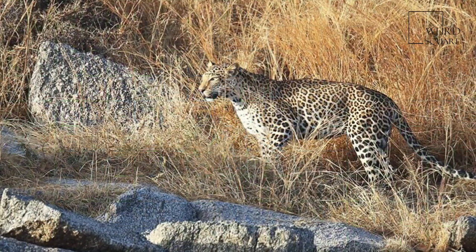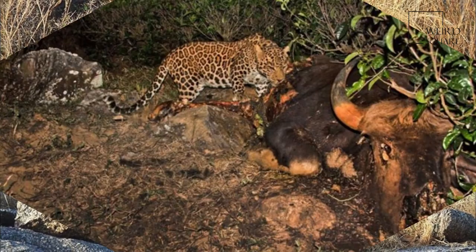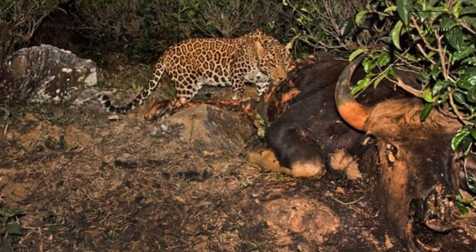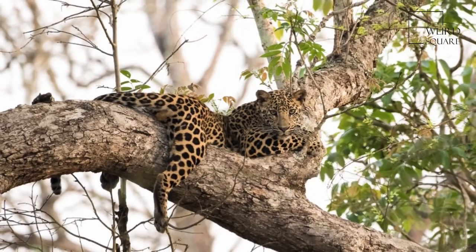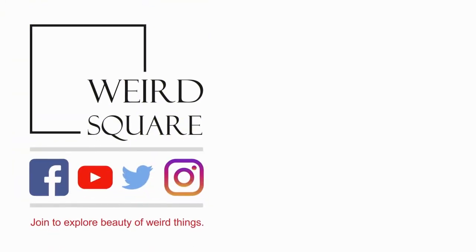Male Indian leopards grow to between 4 feet 2 in (127 cm) and 4 feet 8 in (142 cm) in body size, with a 2 feet 6 in (76 cm) tail.